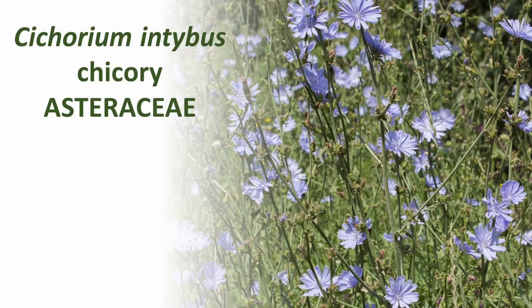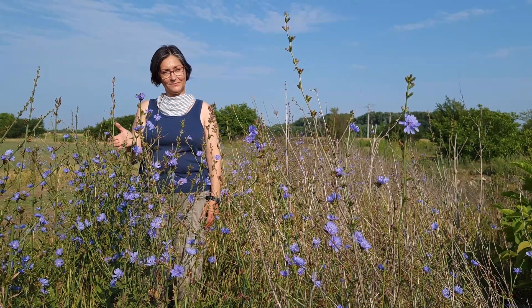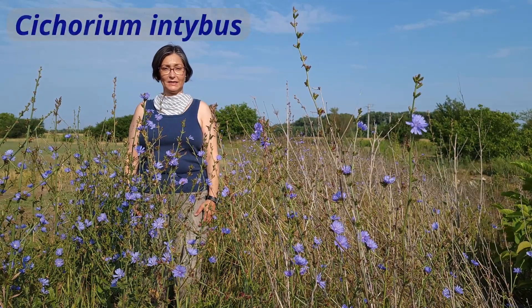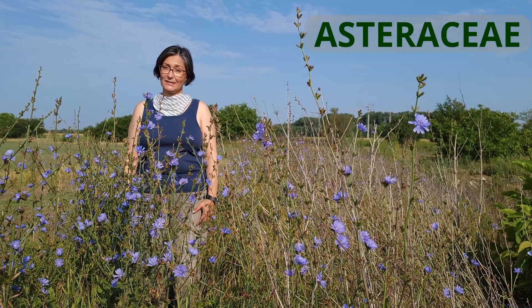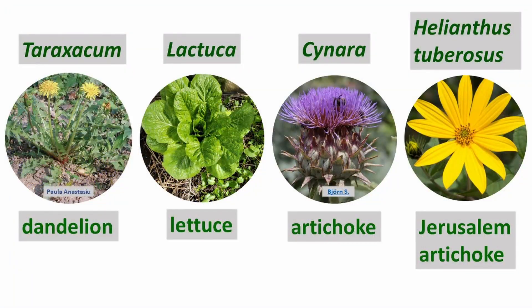You want to talk plants? Late July, here together with Chicory, Cichorium intybus. Plant family: Asteraceae. Cousins: dandelion, lettuce, artichoke, Jerusalem artichoke.